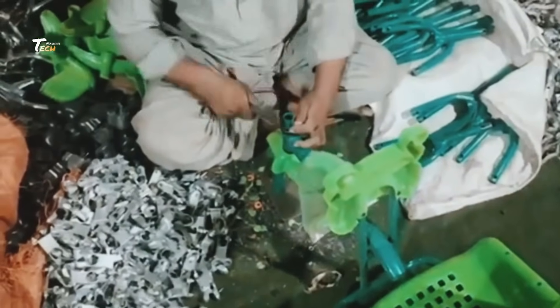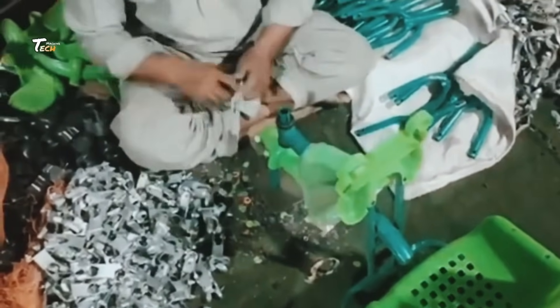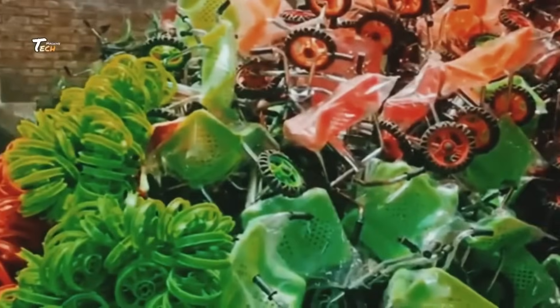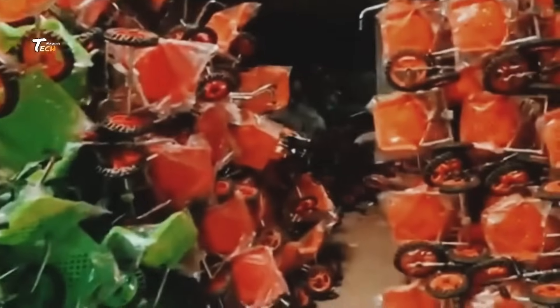After passing all the tests, the toys are packaged and prepared for shipping. Each toy is wrapped and boxed with colorful packaging designed to stand out on store shelves. Finally, the toys are shipped out to stores around the world, ready to bring smiles to children everywhere.